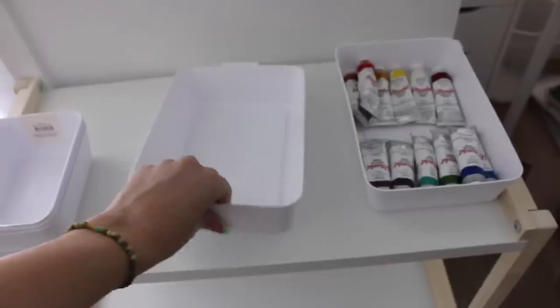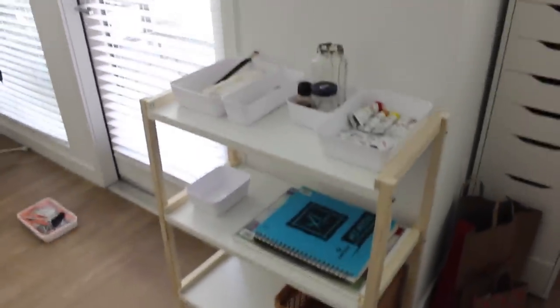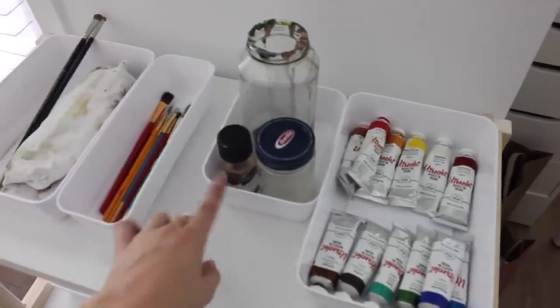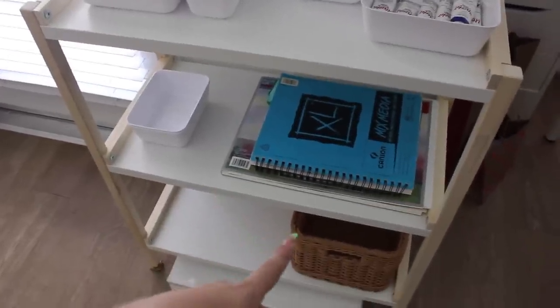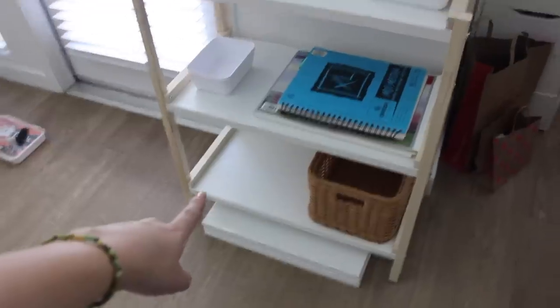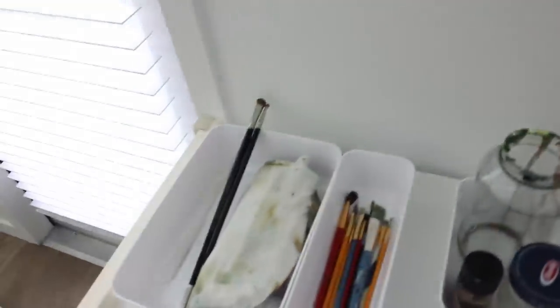That looks so cute. I'm going to continue filling it up, but this is kind of the idea of it — I think it's going to be perfect for me. At the top I started putting my oil paint — there's a lot of stuff I use when I oil paint so I put everything in its own bin. This little display looks nice. I have my sketchbook, watercolor notebook, and a basket. At the bottom I put canvases — I've been needing a new place for them. I just think it's coming together so cute, and I can't believe it fit literally perfectly on this wall.